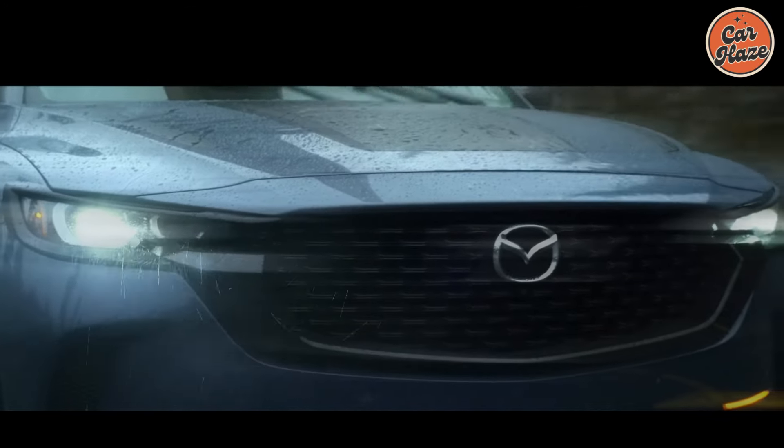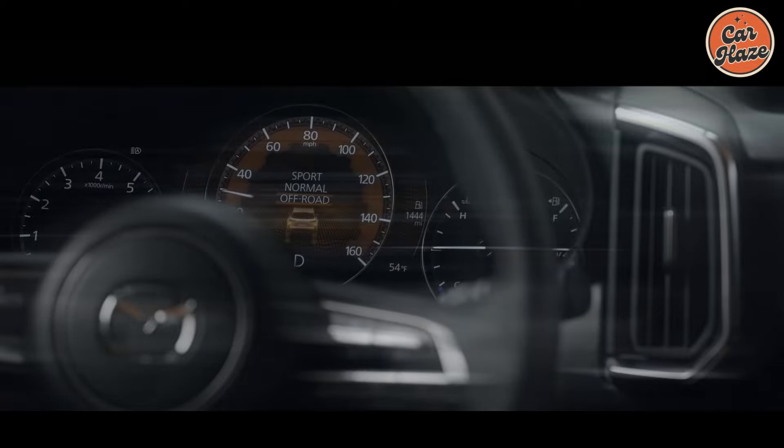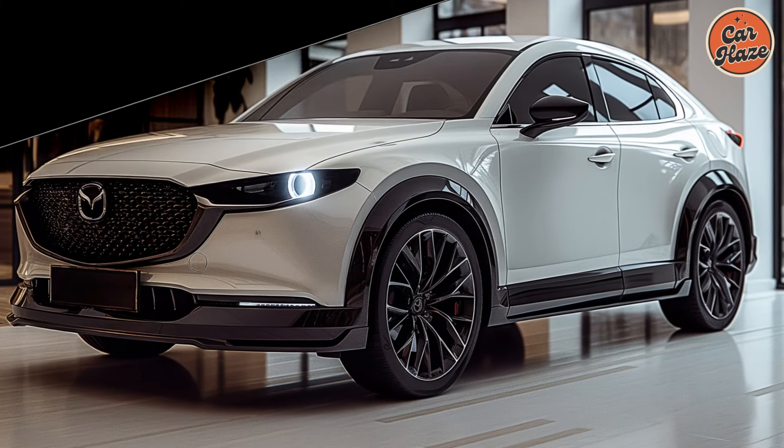Here you may find comprehensive information on the 2025 Mazda CX-50, a small SUV that sets new standards for elegance, power, and adaptability.